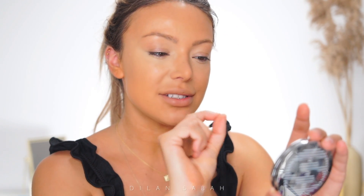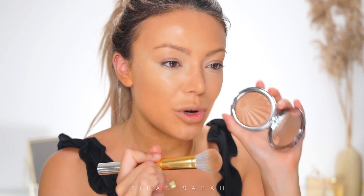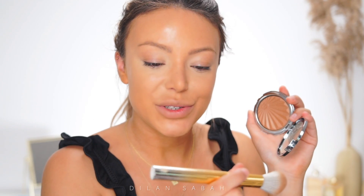Then I take this Sisley bronzer — it's a Sun Glow Bronzing Gel Powder. It's a very weird texture, kind of like a shiny bronzer, and you just get this beautiful sun-kissed glow. I'm going in with my BH Cosmetics brush number four.